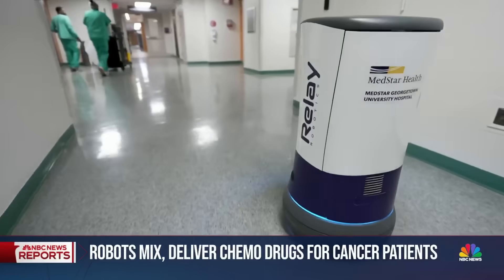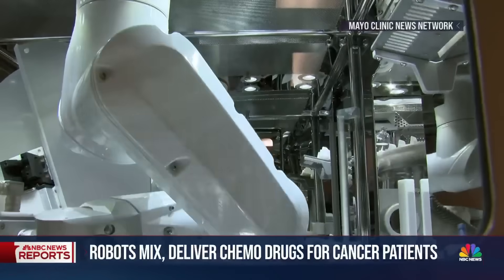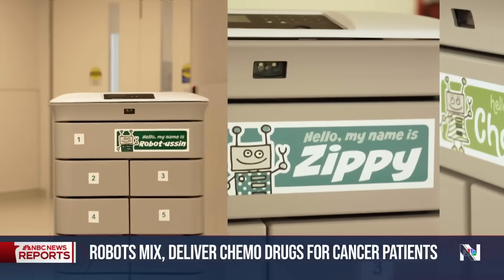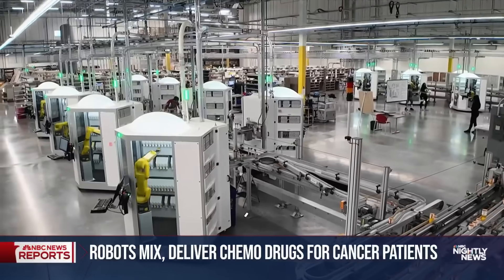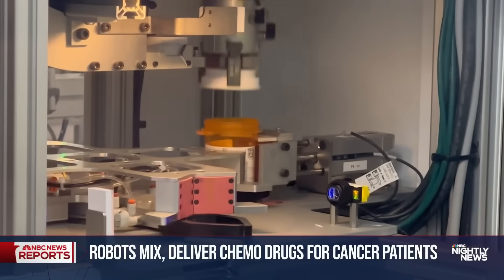More and more hospitals are using robots. Sir Mix-a-Lot does chemo prep at the Mayo Clinic. You could run into Robotusen, Zippy, and Charlotte at Dartmouth's Hitchcock Medical Center. And big pharmacies like Walgreens have robots manning micro-fulfillment centers to combat human pharmacists' burnout.